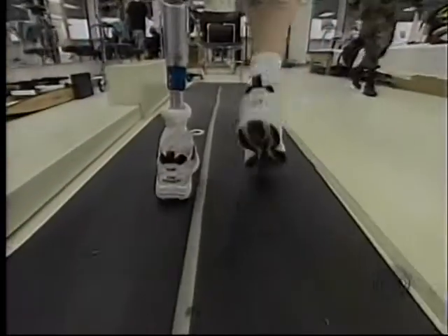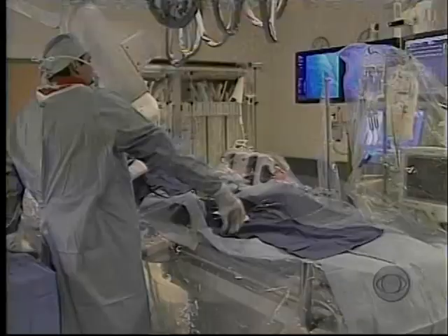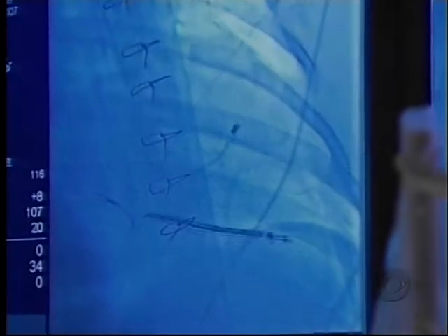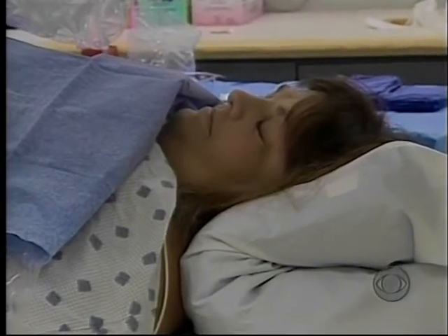But his fingertip has researchers imagining a time when regrown limbs replace prosthetics, when regrown tissues replace surgery, when the body does its healing with cells from within. Wyatt Andrews, CBS News, Pittsburgh.